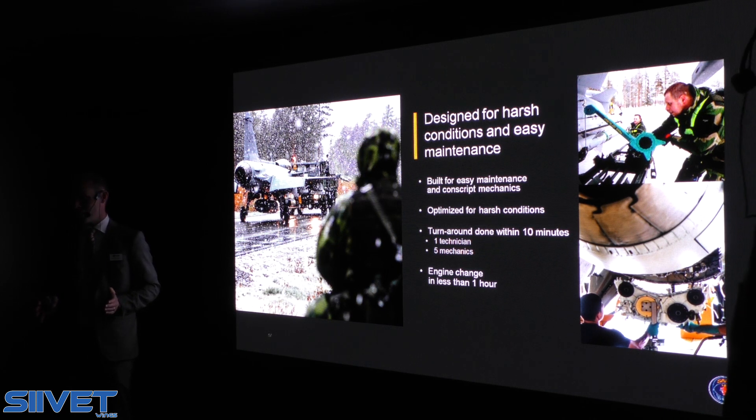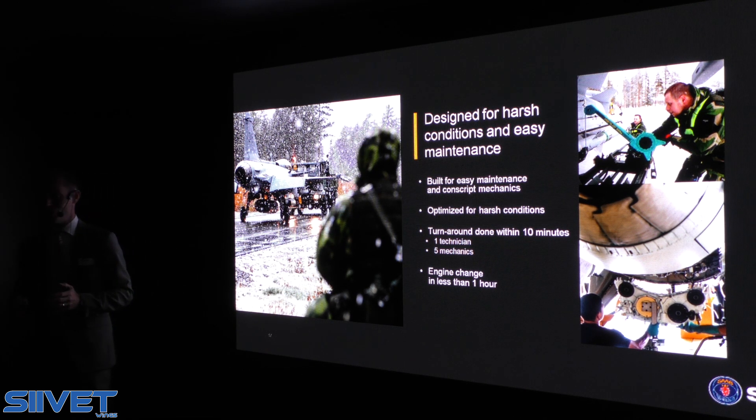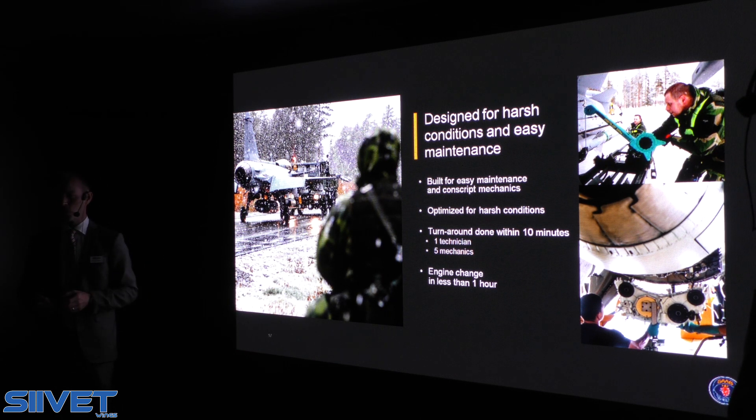Sensors and weapons aside, we need to be able to work in the everyday context. GRIPEN is designed for easy maintenance and harsh conditions — it's designed to be handled by conscript mechanics. A turnaround, meaning the equivalent of a Formula One pit stop, is done within less than 10 minutes with one certified technician and five conscript mechanics. No one else even comes near that figure, so we are extremely proud of that. An engine change can be done within less than one hour, which is extremely important to make sure GRIPEN can be kept in the air and is extremely easy to service.